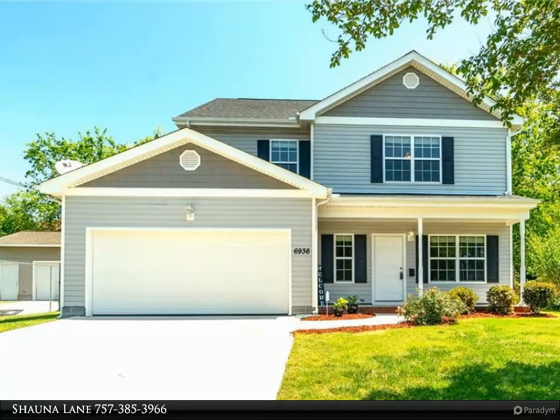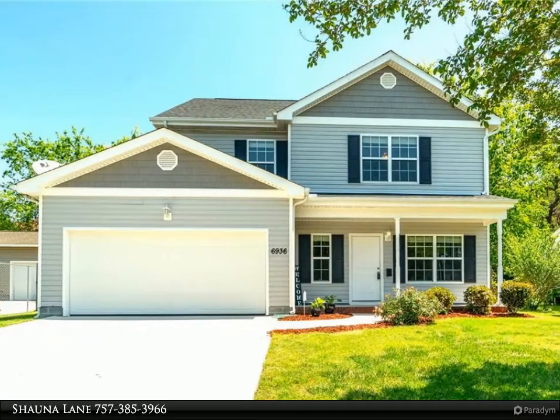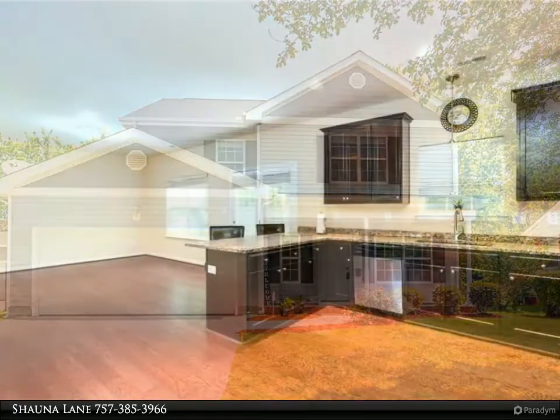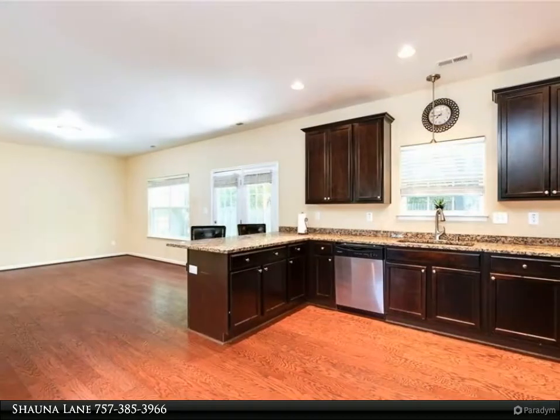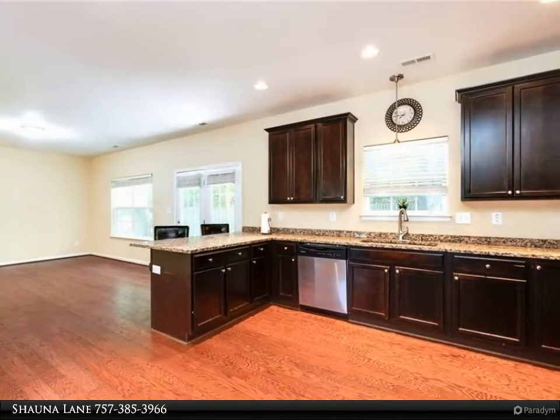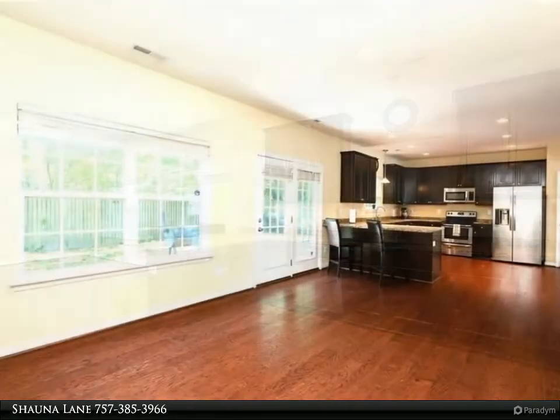This Berkshire Hathaway Home Services Towne Realty property video is presented by Shauna Lane. Tucked away in the sought-after neighborhood Chesapeake Manor, walk into an open floor plan that features a gourmet kitchen with stainless steel appliances, granite countertops, French doors.